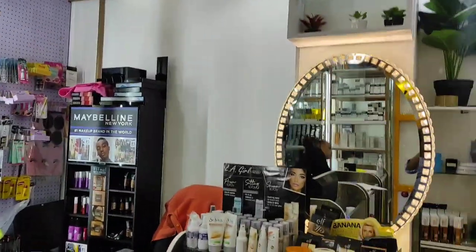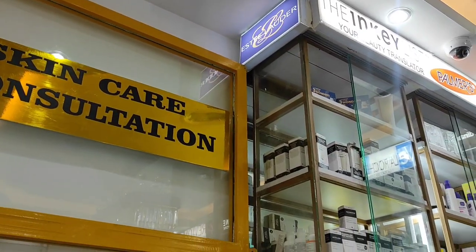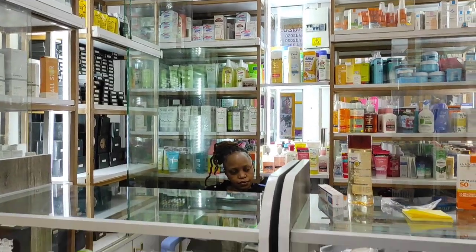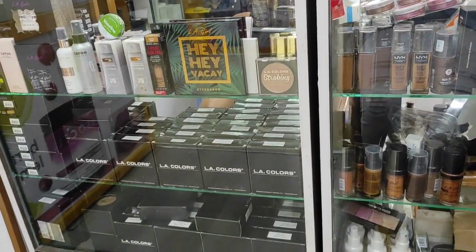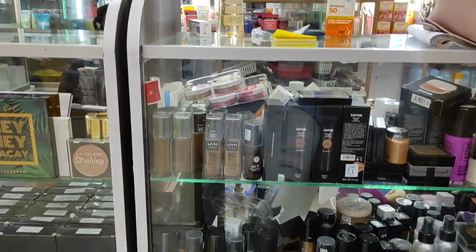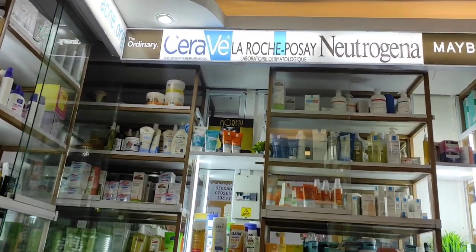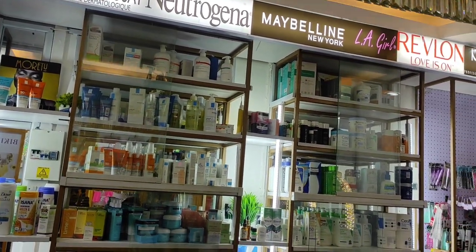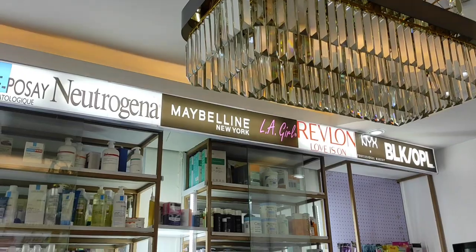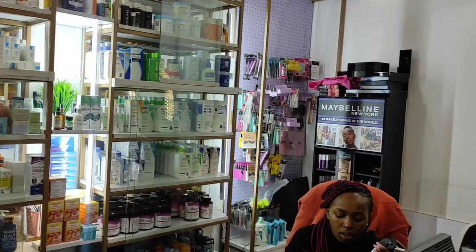They have really nice customer service. The lady at the shop is called Liz, and there are other ladies too - they're so welcoming and ready to serve your needs. At this shop they stock different skincare products and different makeup products from different brands. Any brand you need, from high-end to drugstore products, they have them. They also offer skincare consultation, so if you're looking to start a skincare routine, you can go to their shop and they will guide you on which products to buy for your skin type. The shop looks really amazing.